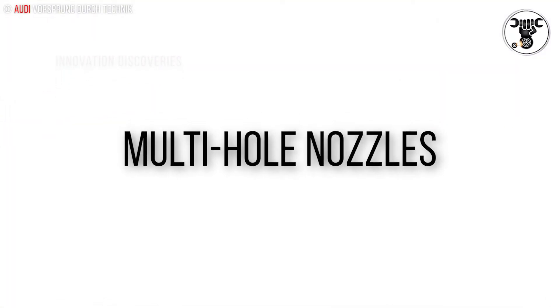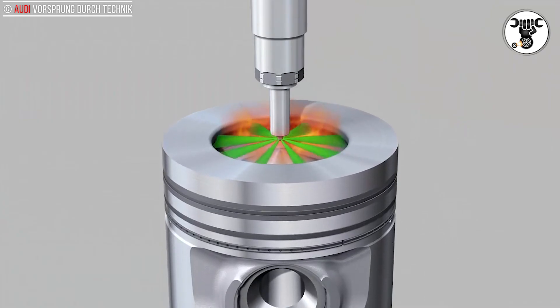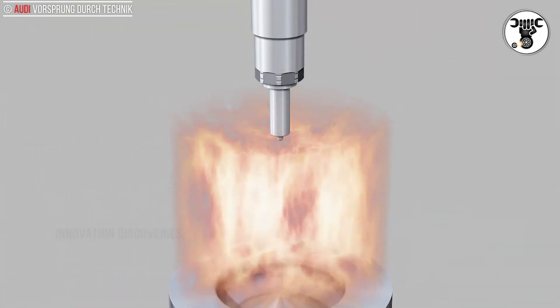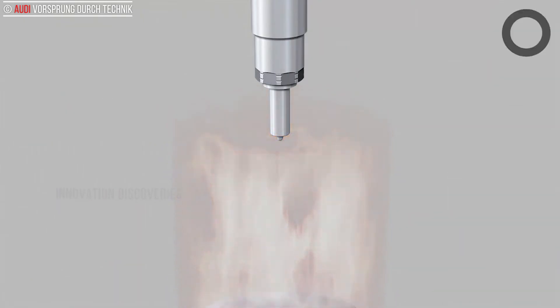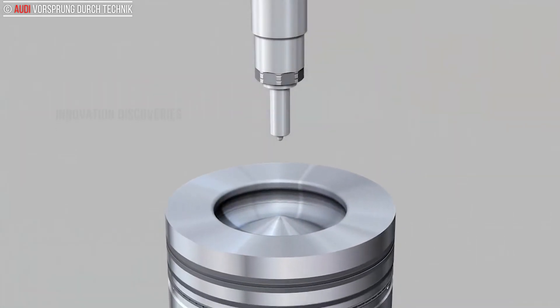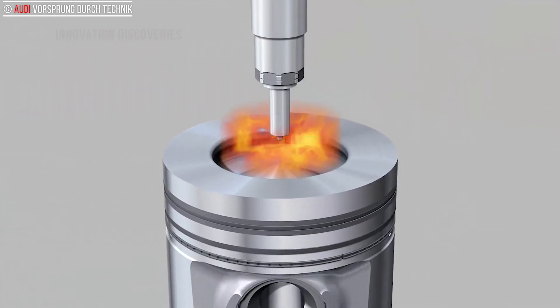Multi-hole nozzles. Audi common rail systems are components of fascinating precision that inject tiny amounts of fuel into the combustion chambers. The fuel is released from the nozzles at pressures of up to 2000 bar and at several times the speed of sound.